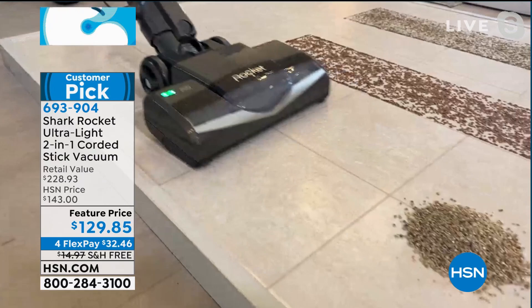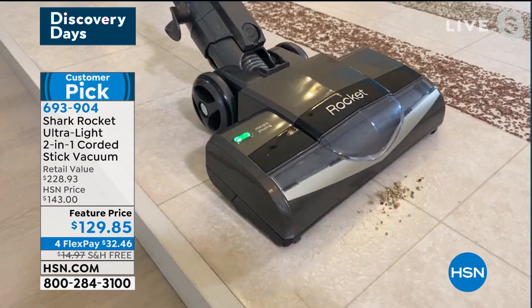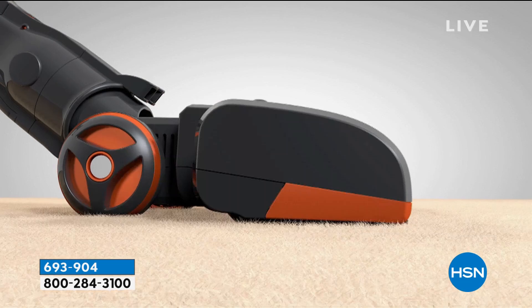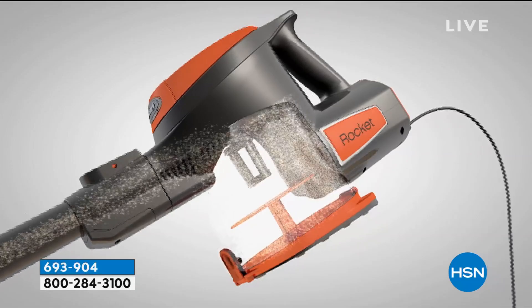Notice how I'm able to suck up those messes inches before I get on top of them — that is a really great feature. You've got the full power of an upright, so you're able to get deep down in those carpet fibers. It's a two-in-one: a handheld and a stick vac. You've got that extra big canister — put it in handheld mode and dump.